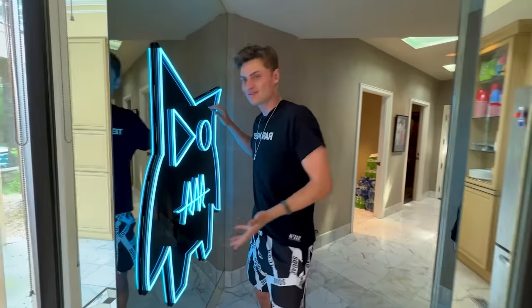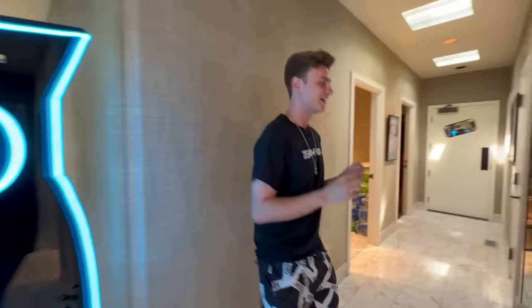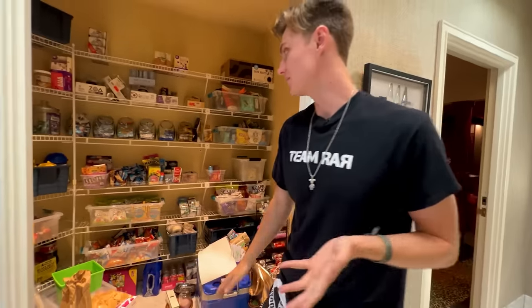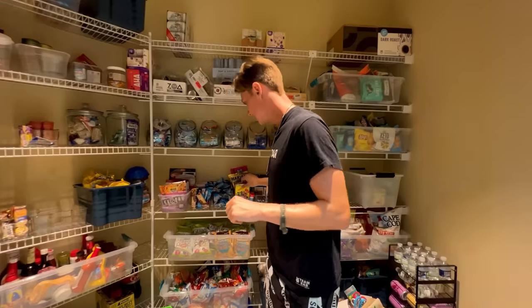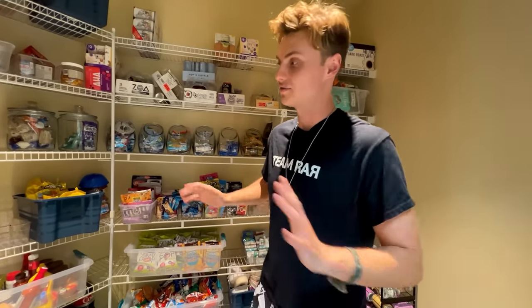Moving on, we've got the Team Rar logo — this is from the last house and we hung it up here with the glass because it looks amazing. I also have some more food storage over here — I have so many snacks. I like to eat candy like Sour Patch Kids, Gushers, and popcorn is one of my favorite snacks of all time. But let's move on to one of my favorite rooms in the house — behind me is the movie theater.